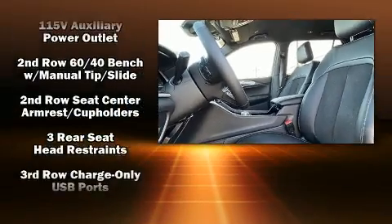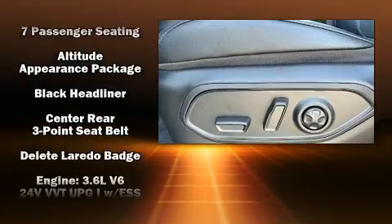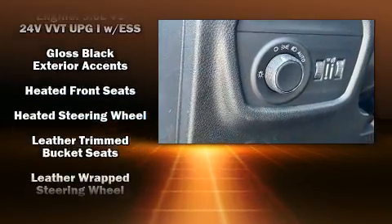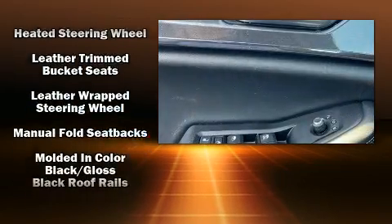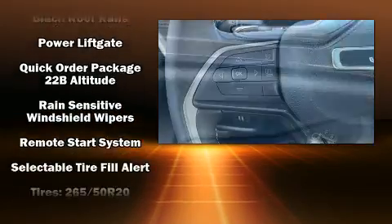Jeep ensures the safety and security of its passengers with equipment such as dual front impact airbags with occupant sensing airbag, head curtain airbags, anti-whiplash front head restraints, a panic alarm, an emergency communication system, and four-wheel disc brakes with ABS.